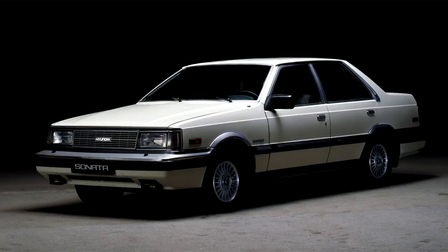Hyundai Sonata First Generation. The first Sonata was introduced to compete with the Daewoo Royale series and was a more luxurious version of the Stellar. It included cruise control, power seats, headlamp washers, power brakes, electric-operated adjustable side mirrors, and chrome bumper trims.